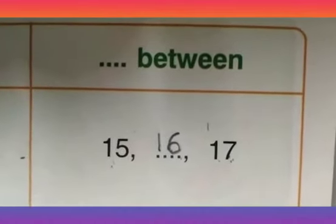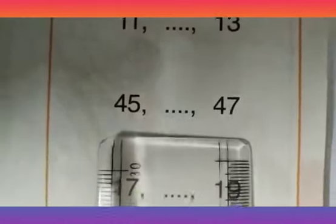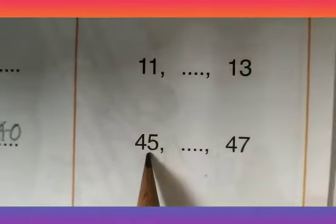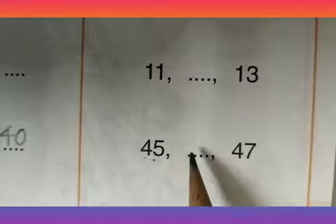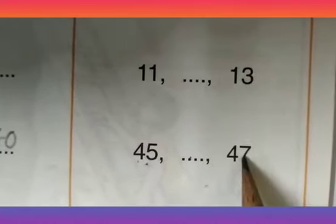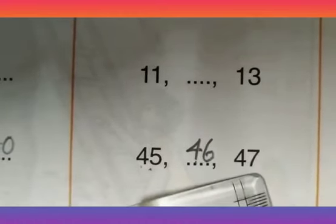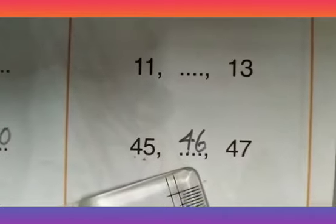Let us consider one more example: 45, 46, 47. There is a number in between 45 and 47. When you do forward counting: 45, 46, 47. So I can fill this gap and write 46 here. The number between 45 and 47 is 46.